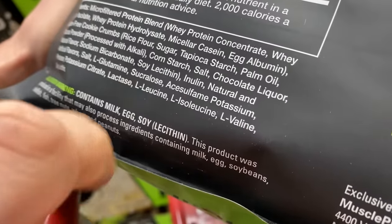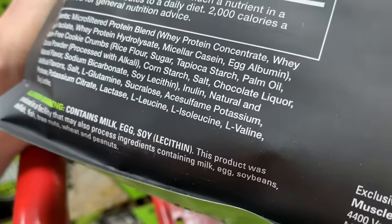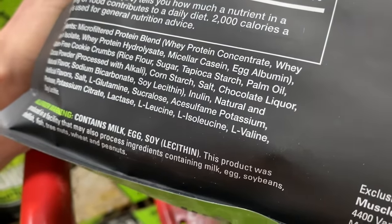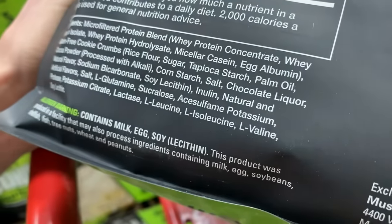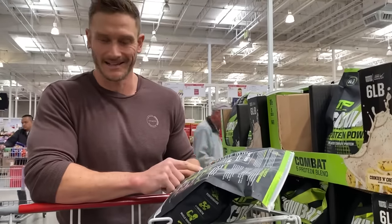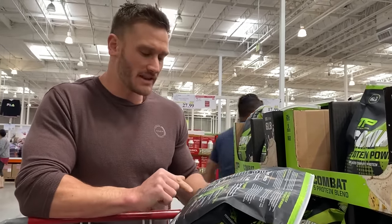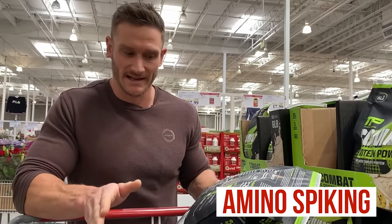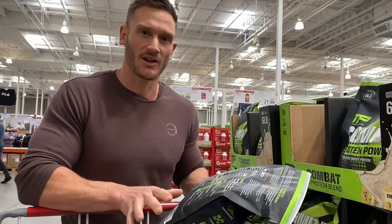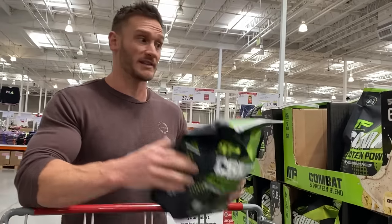Sucralose — that's already bad. But then acesulfame potassium — bad move, very toxic stuff. Then they add aminos: leucine, isoleucine, valine. Why do you need to add amino acids when you already have protein? Because they're inflating the protein content. They don't need to add amino acids because the whey protein already has them. This is called amino spiking — they add extra amino acids to inflate the protein count because current technology can't differentiate between an amino acid and full protein, although our bodies can. This is a hard pass.